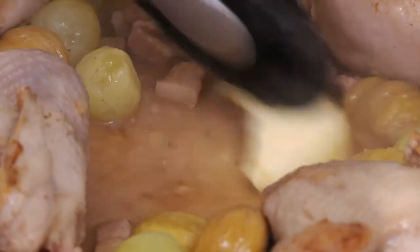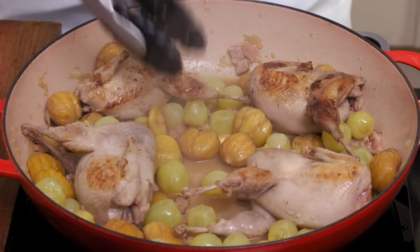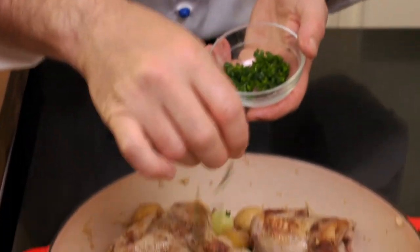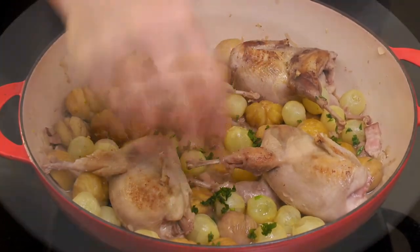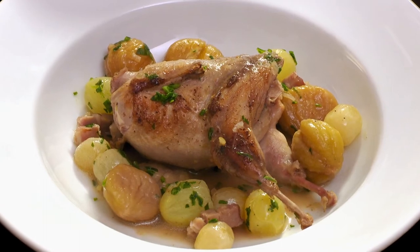Just before serving, I stir a knob of butter into the sauce. Then I sprinkle some chopped parsley over these delicious cailles aux raisins et aux marrons.